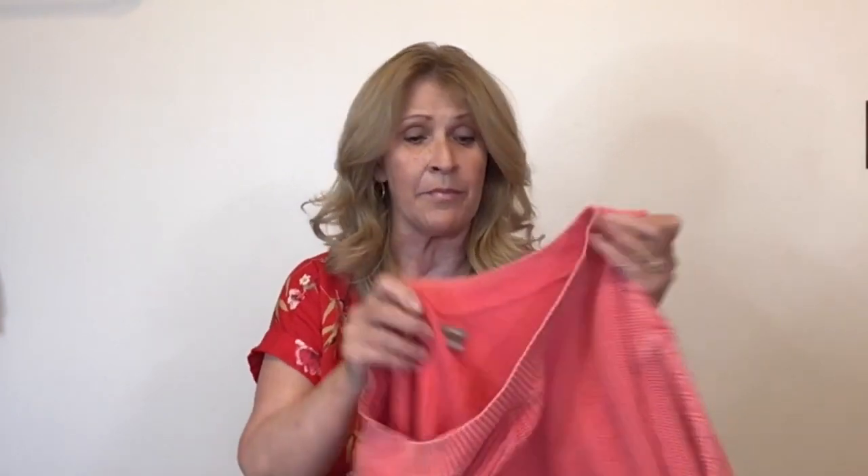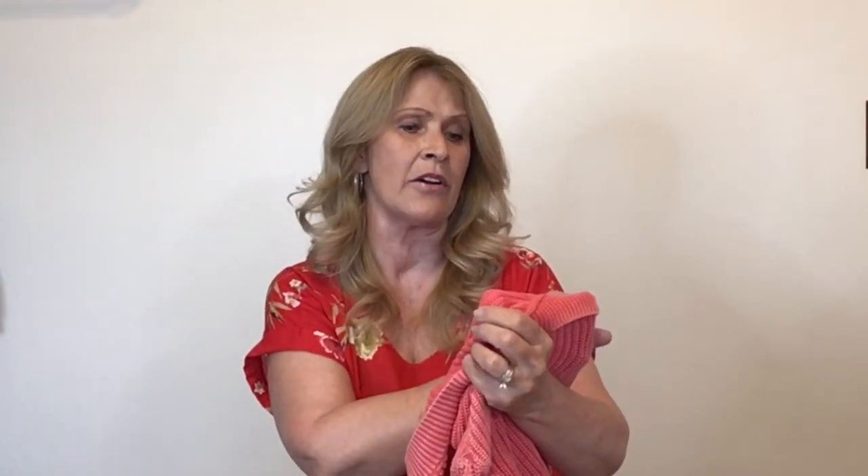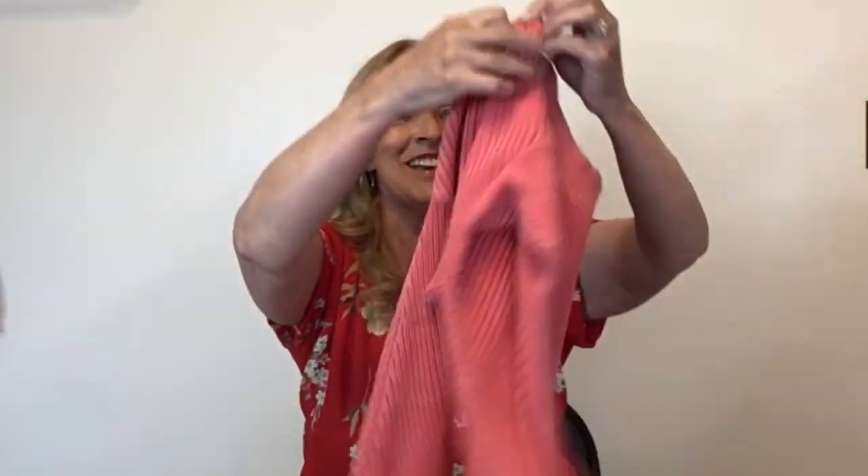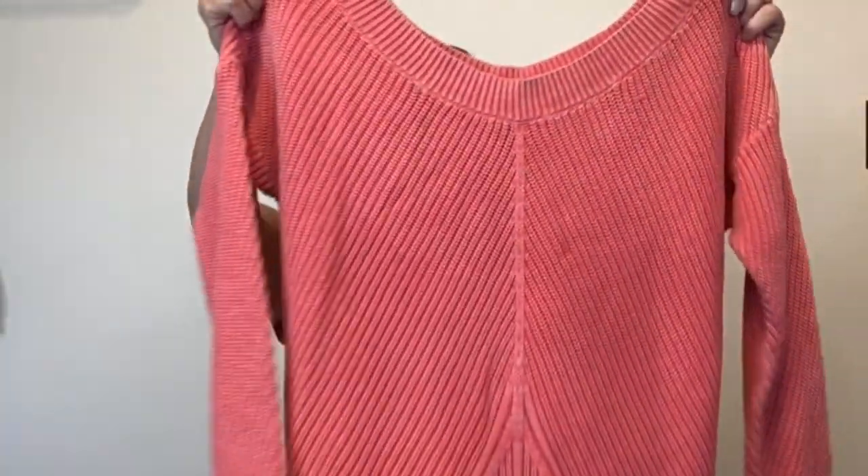Next up is an Aerie piece — I do pick up Aerie and American Eagle at the bins because both brands sell for me. This one is Aerie size large, and this is a really large neck sweater so it might be worn off the shoulder. It's kind of cropped a little bit short. It's a coral color, almost like a washed coral, and I believe that is intentional — the sweater is in great shape.